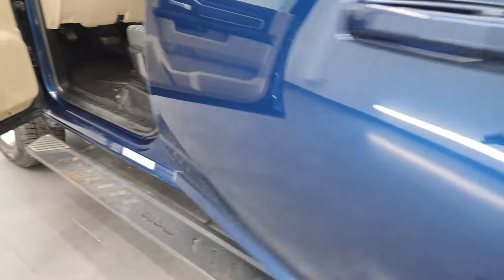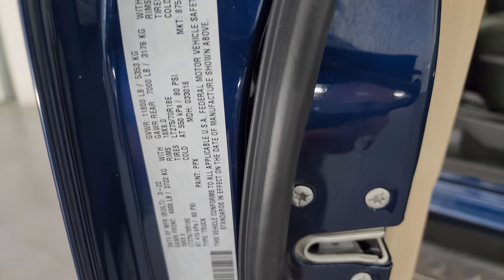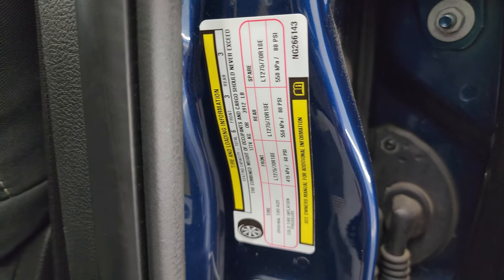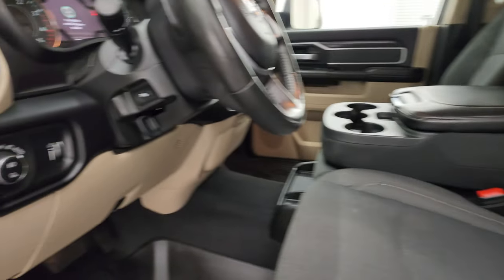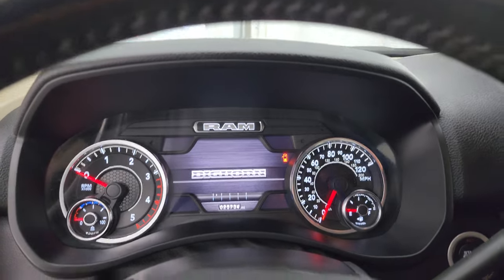Take a look at that VIN sticker — no Canadian trucks here. There is your tire and loading information sticker. I do apologize I didn't get the max tow rating and payload on this one; it was not available on RAM's website, which tells me this might have been a special order truck.